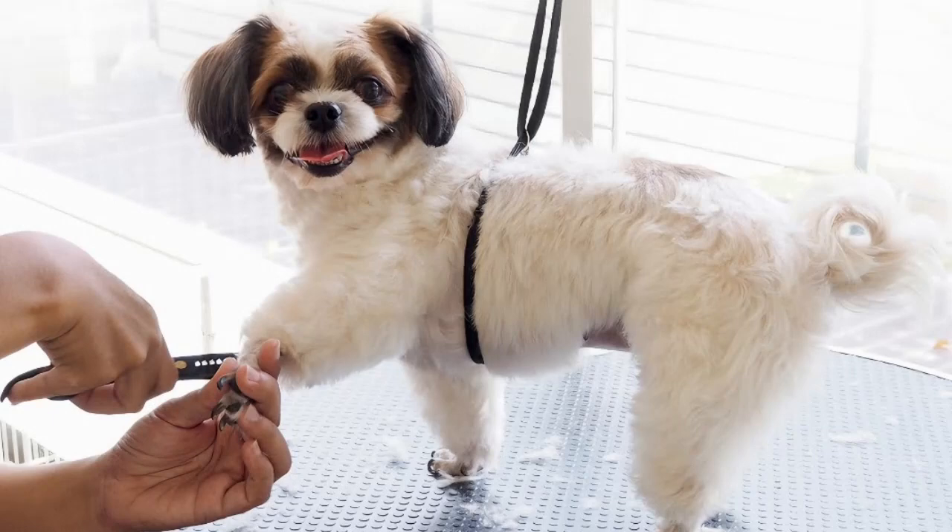Welcome back to another episode of The Best Dog Training Tips. I'm thrilled to be your guide in helping you build a stronger bond with your furry companions. Today, we're diving into a topic that many dog owners find challenging: training your dog to stay calm during grooming procedures. We all know how important grooming is for our pet's health and well-being, so let's explore some effective techniques to make the process smoother for both you and your four-legged friend.